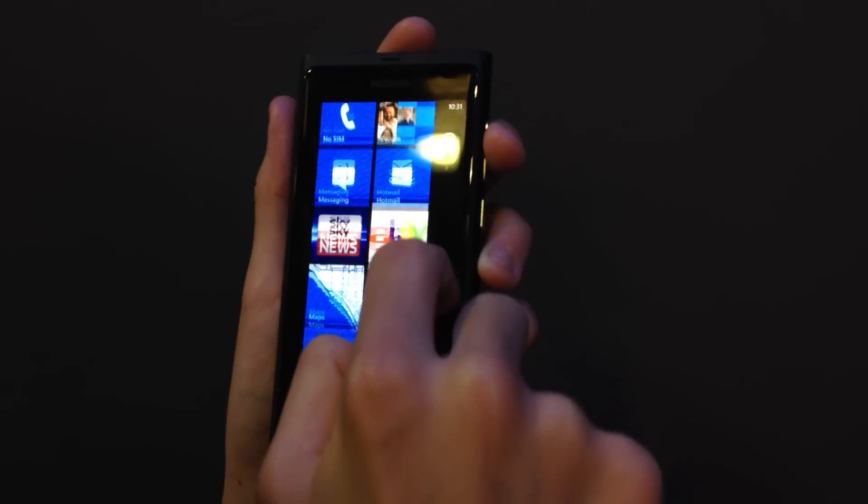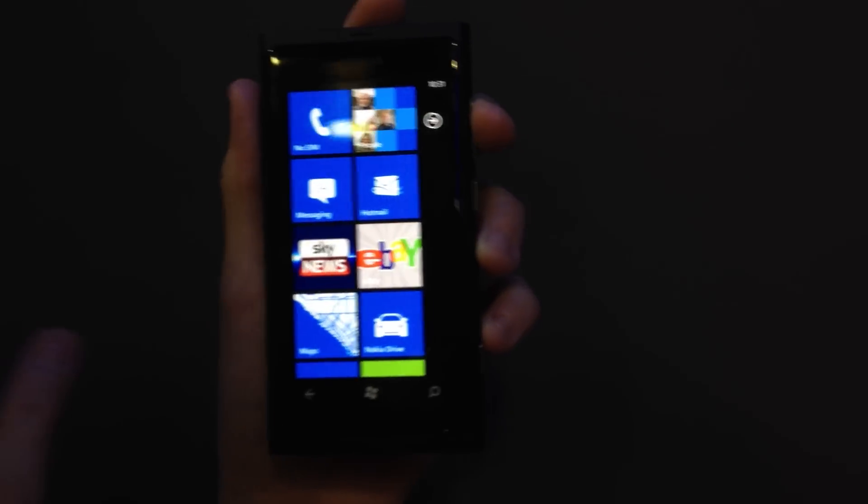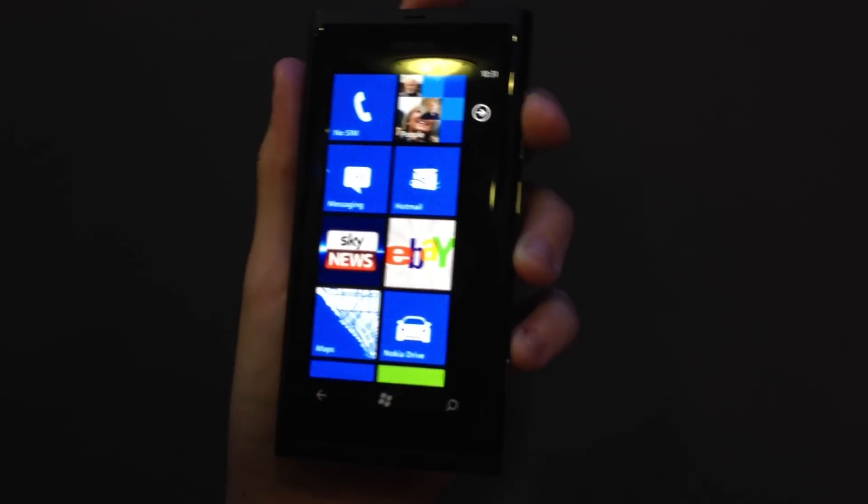We've got the standard Windows Phone 7 home screen here. These are live tiles which are updating with real-time information and what's going on in each of these apps.